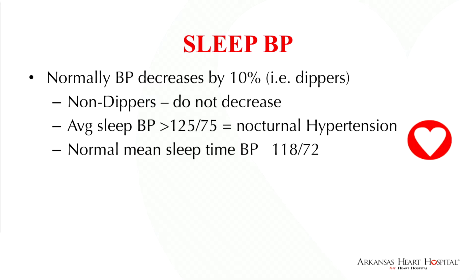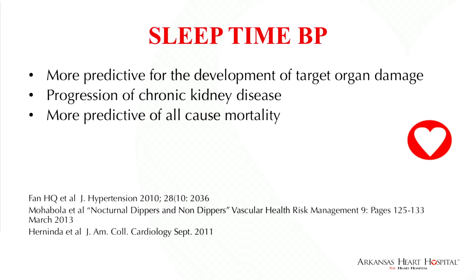Abnormal average sleep blood pressure would be greater than 125 over 75, while the normal mean sleep time blood pressure in normal tensive patients is 118 over 72. Sleep time blood pressure has been found to be more predictive for the development of target organ damage, progression of chronic kidney disease, and more predictive of all-cause mortality in these studies.